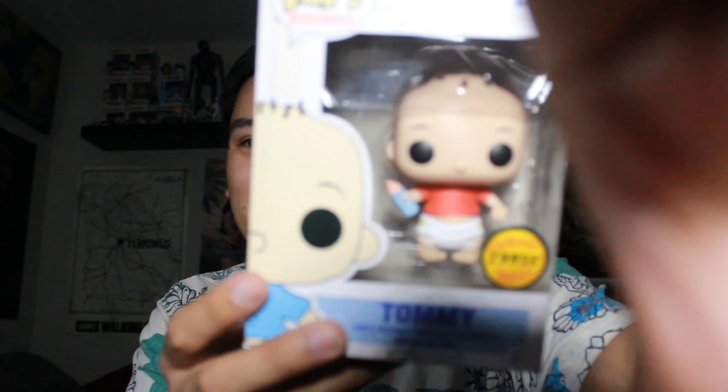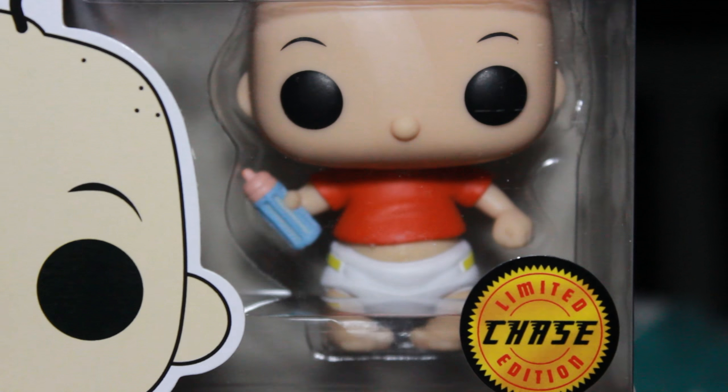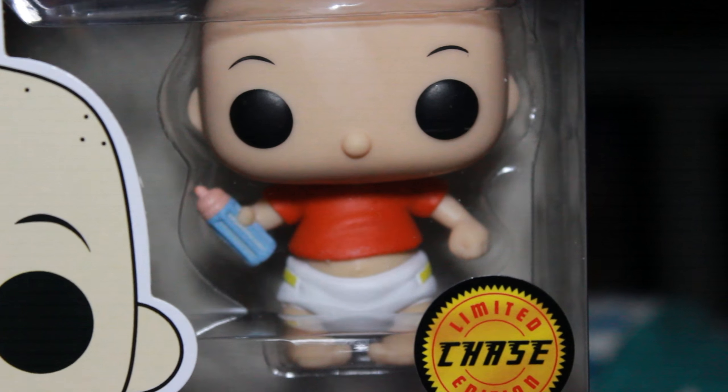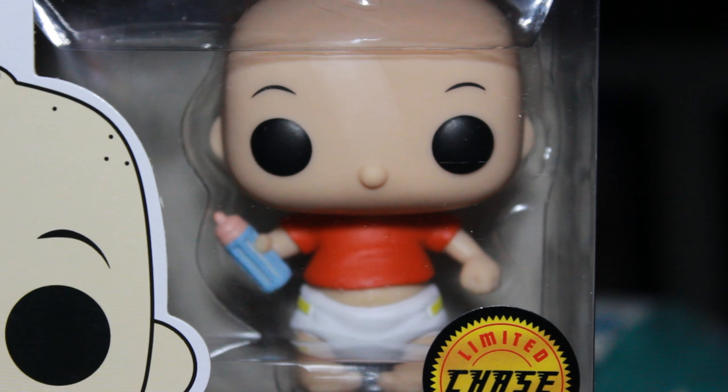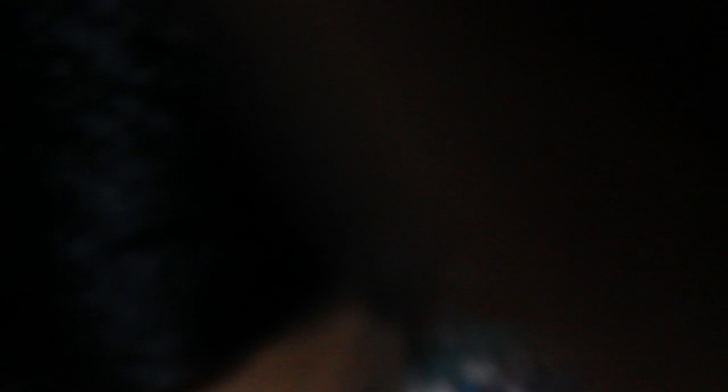It looks super good though. The Tommy Chase — with the bottle. And is that a red shirt? It looks red to me. It's probably orange.